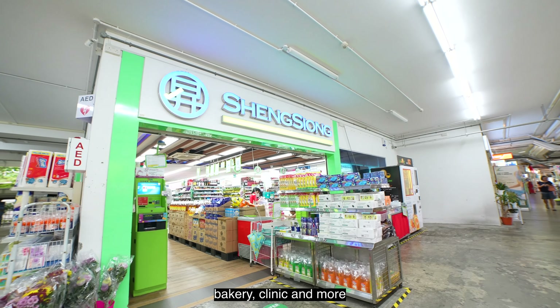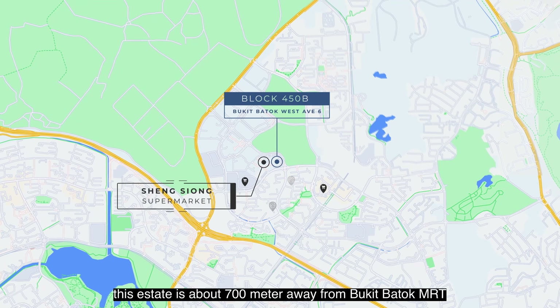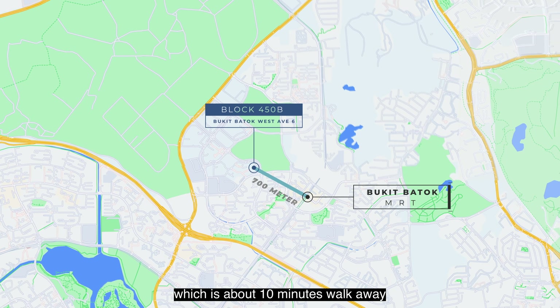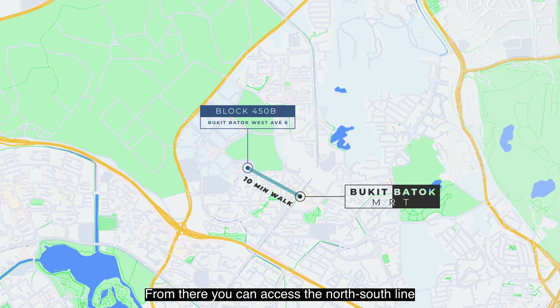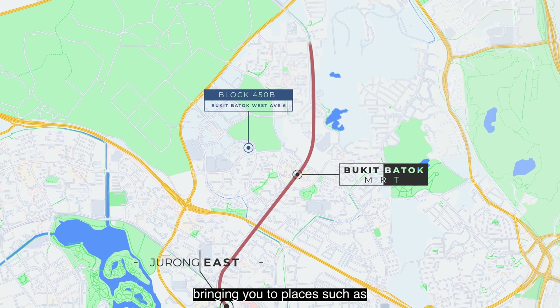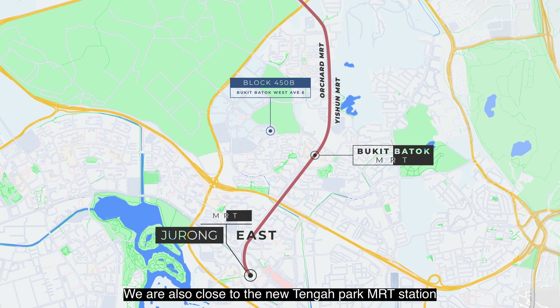Stepping into the master bedroom, you will realise that the size is generously spaced — it is so spacious that the owners can actually place a queen-size bed and two baby cots here with no issue at all. At the back, the owners have also done out a full-height wardrobe which covers the whole stretch of the wall, giving you ample space to keep all your clothing needs.